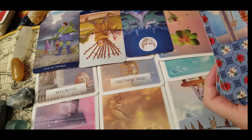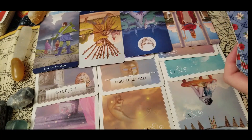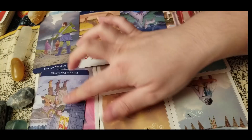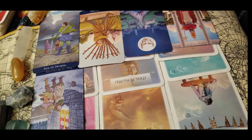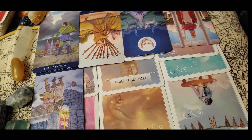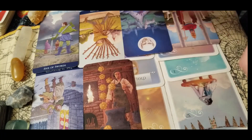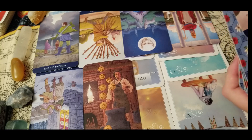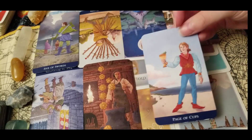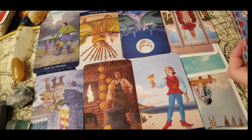With the hierophant in reverse, there's nothing traditional about your life in 2021 — it's going to be very exciting. With the five of pinnacles in reverse, you are not going to be left out in the cold anymore — you're going to take your life back by the reins and surround yourself with people you really love. With the eight of pinnacles, I see you're going to have a lot of work come your way that makes you feel passionate and excited. With the page of cups, I do think there is going to be some sort of love offering for you — very exciting.